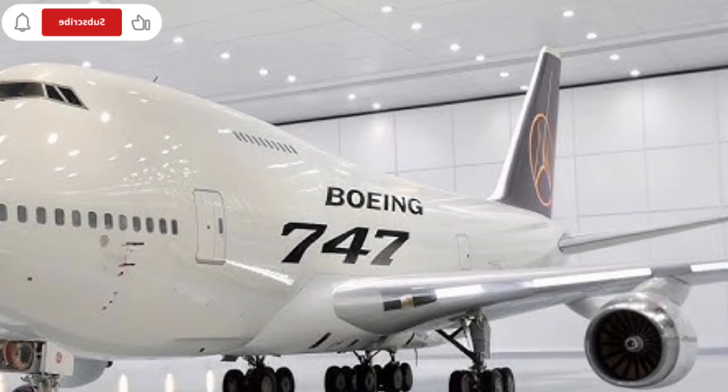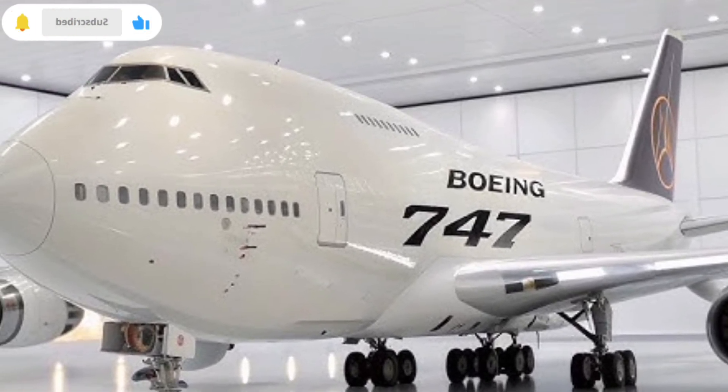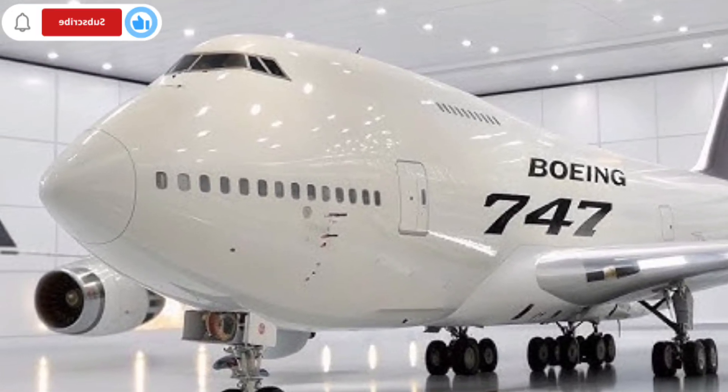For viewers unfamiliar with aviation, it's impressive to realize that an aircraft of this size can land with precision comparable to much smaller jets.